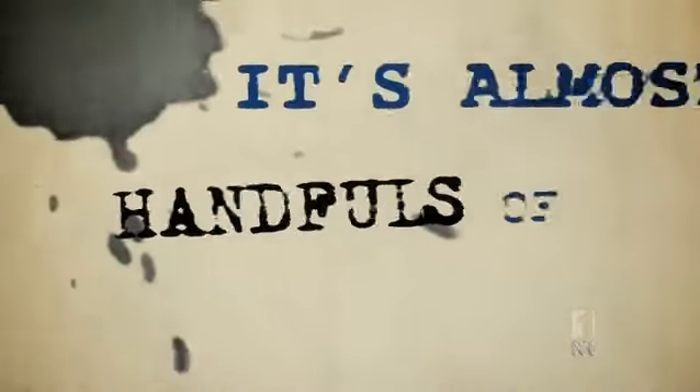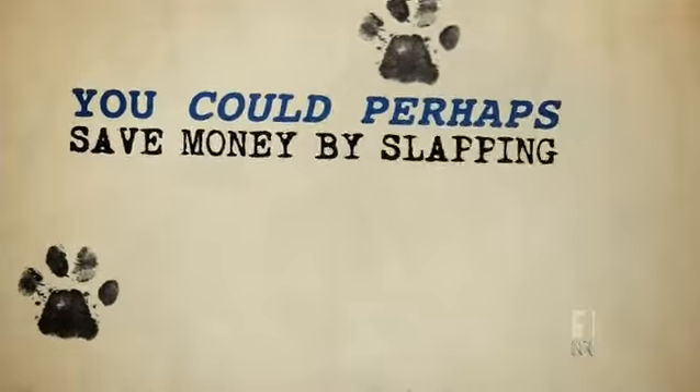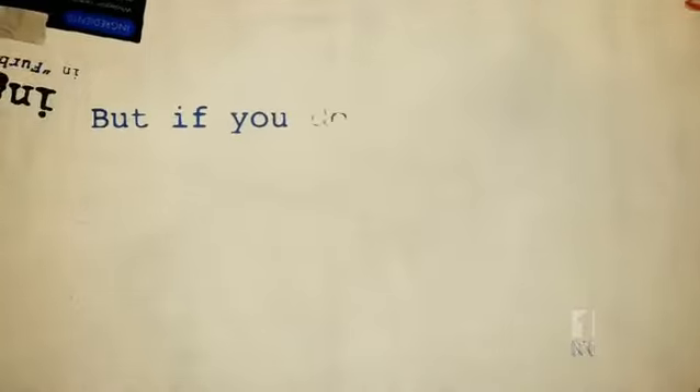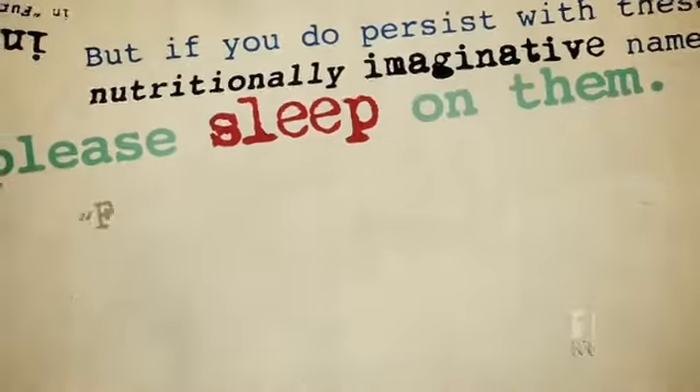It's almost as though you shove handfuls of miscellaneous biscuits indiscriminately into boxes and send them off to a poet with a label maker. You could perhaps save some money by slapping every box with a sticker that simply says Crunchy. But if you do persist with these nutritionally imaginative names, please sleep on them.